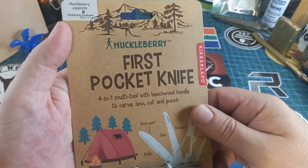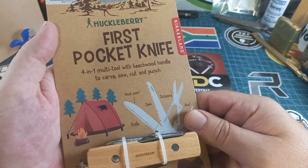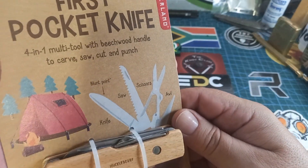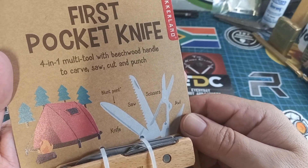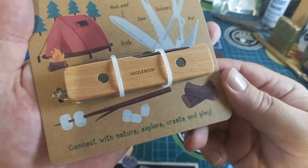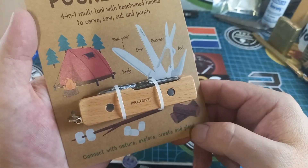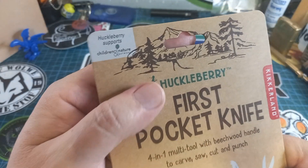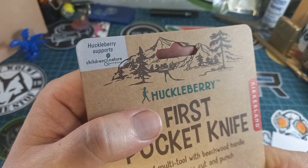Okay, by Huckleberry — first pocket knife, four-in-one multi-tool with beechwood handle to carve, saw, cut, and punch. It shows us a blunt point, but it's a sharp knife. We have a saw, scissors, and an awl. On the beautiful beechwood it says 'Huckleberry — connect with nature, explore, create and play.' We have marshmallows on a stick, a campfire, pine trees, and at the top it says Huckleberry supports children and nature.